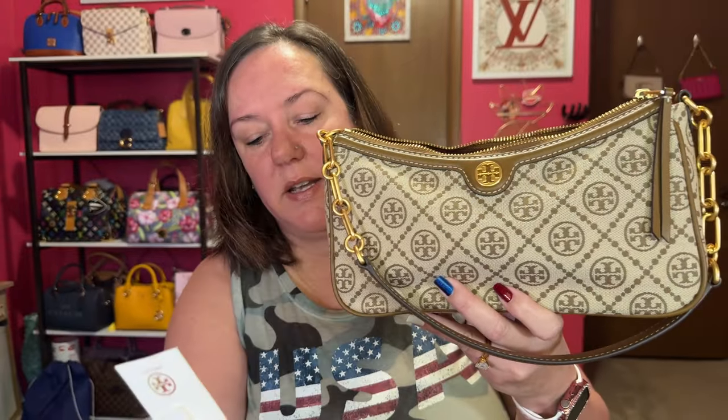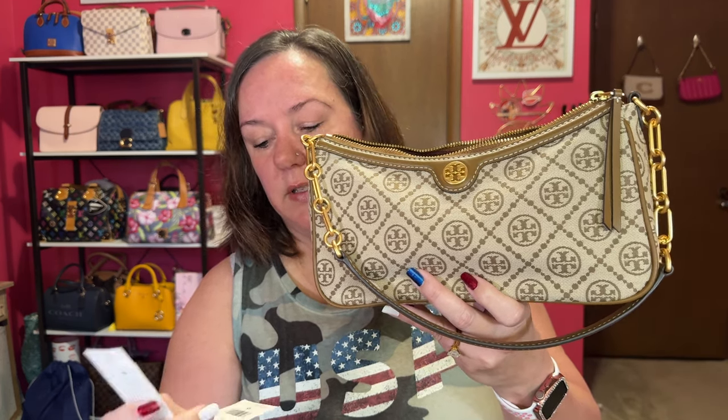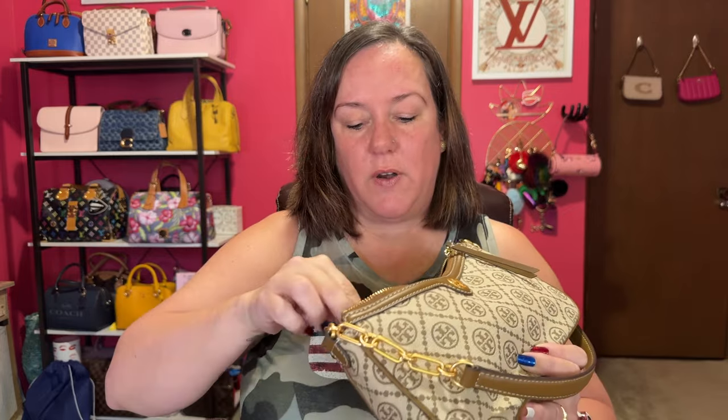This bag is similar in size to the Pochette Accessoire from Louis Vuitton. The tag calls it the T Monogram Jacquard Studio in Hazelnut. So if you're ever looking for this particular bag, that is the name of it. I need more Tory Burch in my life. Their quality is really good for the most part. Every brand is different when it comes to quality of construction, and I feel like some of the older bags are constructed a little bit neater and nicer. The stitching is amazing, and the gold hardware is perfect. It's super lightweight. Tory Burch is definitely a brand I need another one in.